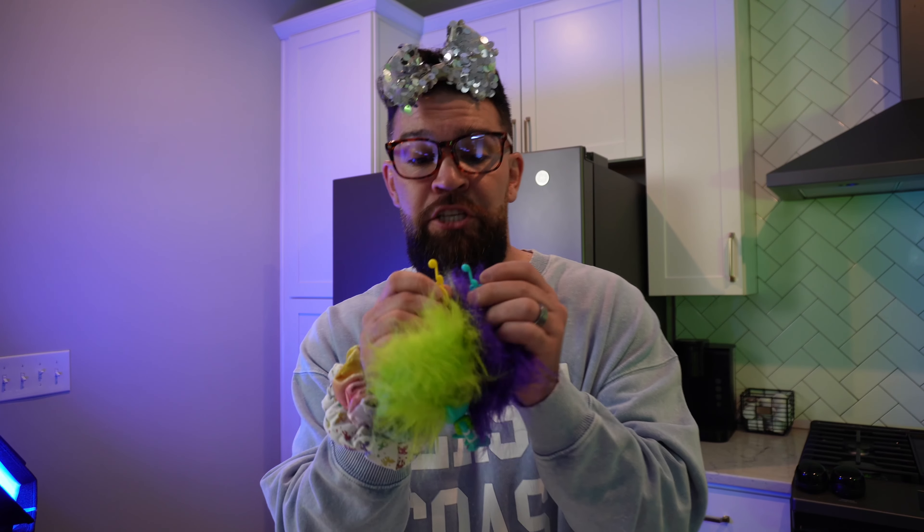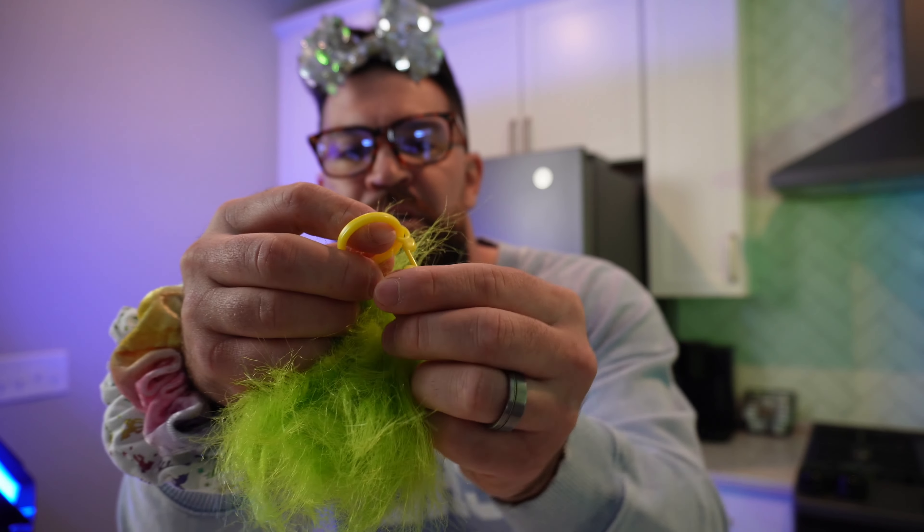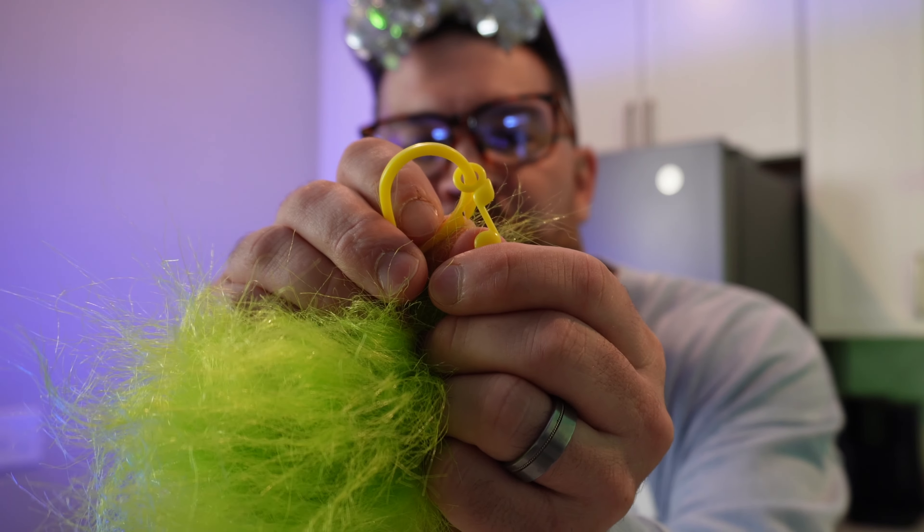Onward! You know what I just now realized? There's a music note on each of the clips! Can you see the music note right here? Super cool! Super cute!